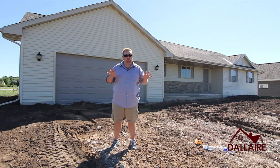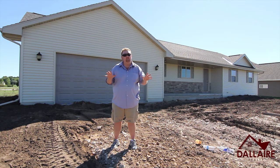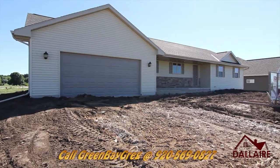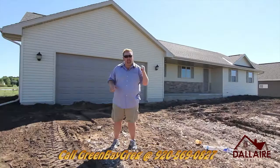Hey everyone, Green Bay Greg with Dallaire Realty. I'm out in Luxembourg, Wisconsin today, checking out a new construction home that's 1,800 square feet, priced at $164,900. The unique thing about this specific property is the open concept design, but you can purchase this for zero down. Let's go inside and take a look.